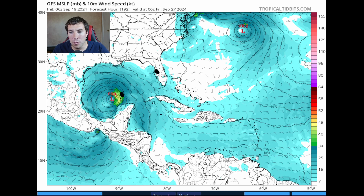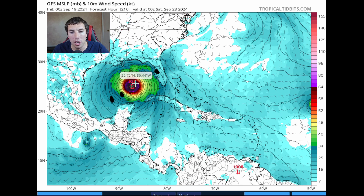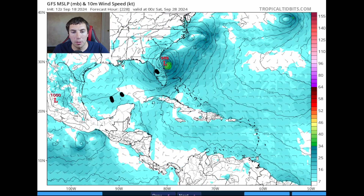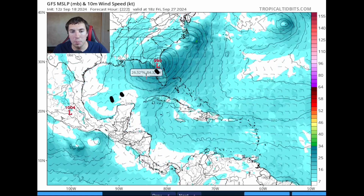Going back another run, it was a little further to the west. And going back another run, it was much stronger — very scary last night. The 0Z run picked up a major hurricane down to 935, then 929 millibars. This would be a very big system — a Category 5 hurricane on the GFS model. Going back to the 18Z run from yesterday showing the same thing, and then the 12Z run from yesterday showing basically the same thing — that system hitting that area. We'll see if the 0Z run goes haywire again tonight and shows the major hurricane in the Gulf.